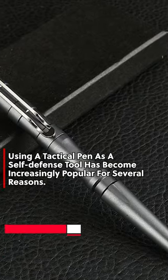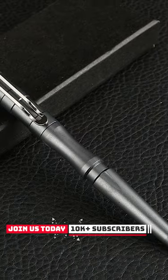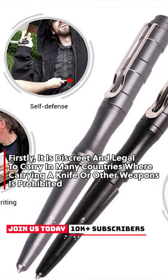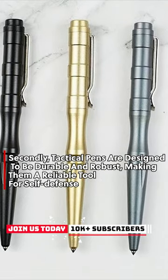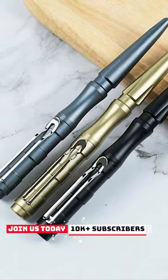Using a tactical pen as a self-defense tool has become increasingly popular for several reasons. Firstly, it is discreet and legal to carry in many countries where carrying a knife or other weapons is prohibited. Secondly, tactical pens are designed to be durable and robust, making them a reliable tool for self-defense.